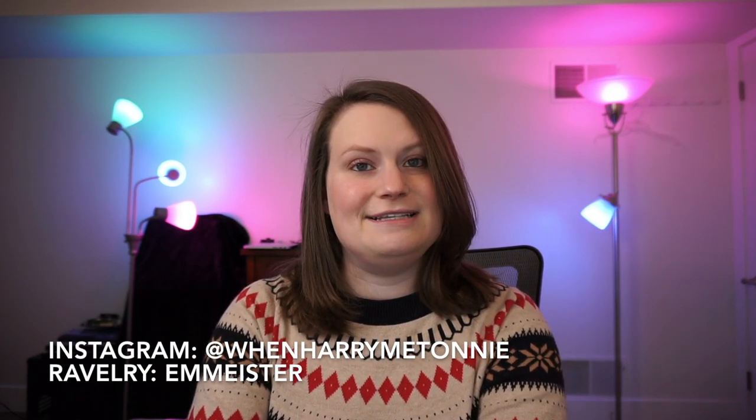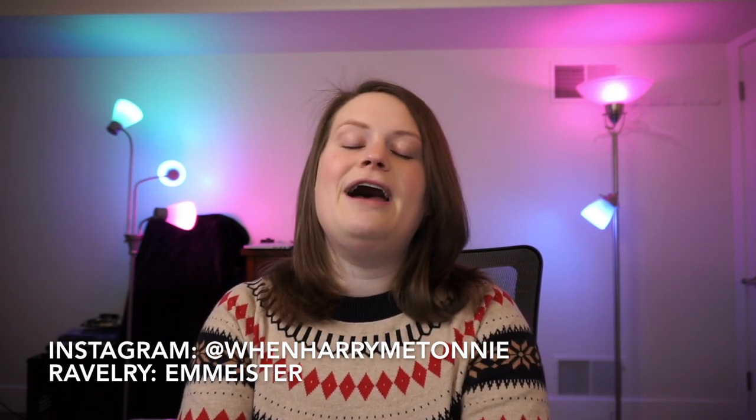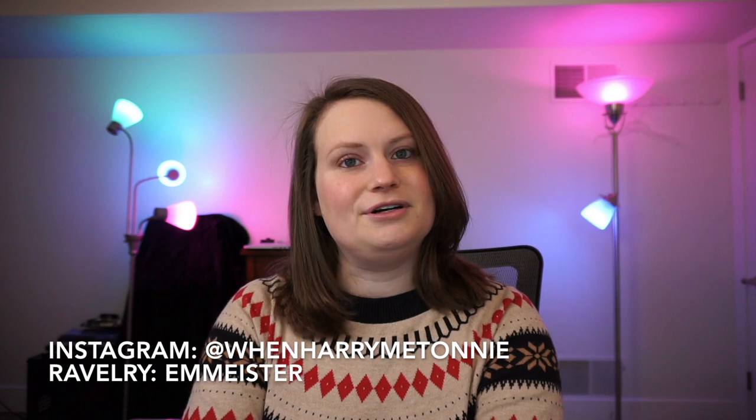You can find me on Instagram as @WhenHarryMetAni or on Ravelry as Emmeister. I want to give a quick shout out to everyone who is returning for another episode — thank you so much for continuing to watch. For anybody who is joining me for the first time, welcome. I hope you like what you see. If you do, please give the video a thumbs up and subscribe to my channel so you can get notifications when I post a new video.